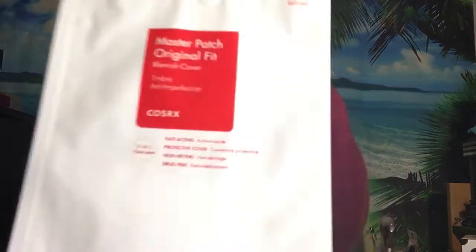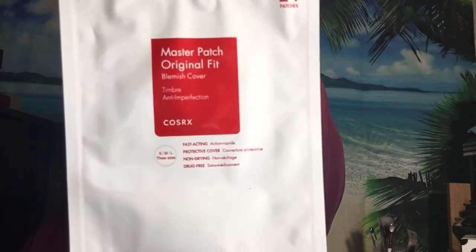The next item — I normally give these to my daughter — these are Master Patch Original blemish patches. This is $5 and you get 24 patches inside the pack. It says it's not magic but it sure acts like one. The thin, lightweight patches seal around the acne to protect it while absorbing the bad bacteria. The best part: you can see it working. How to use: clean the area completely and place the patch directly over the blemish. It can be worn underneath makeup. These are good — she uses them a lot.